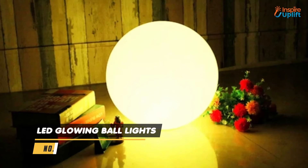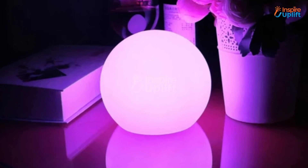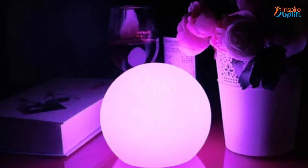At number 4 we have LED glowing ball lights. Decorate your home and uplift the ambiance with these lights installed everywhere and anywhere you want to. These are eye-catching for your guests and are perfect for placing on the center table.